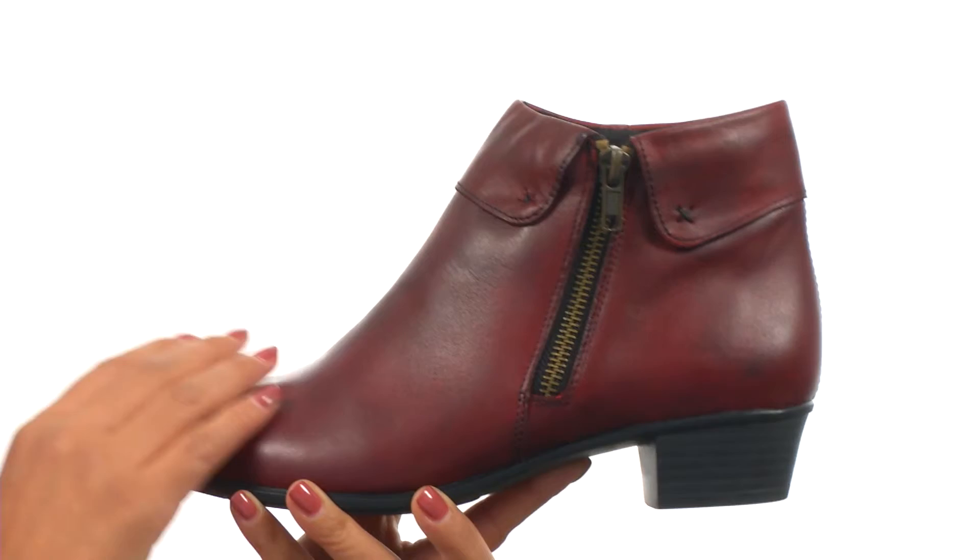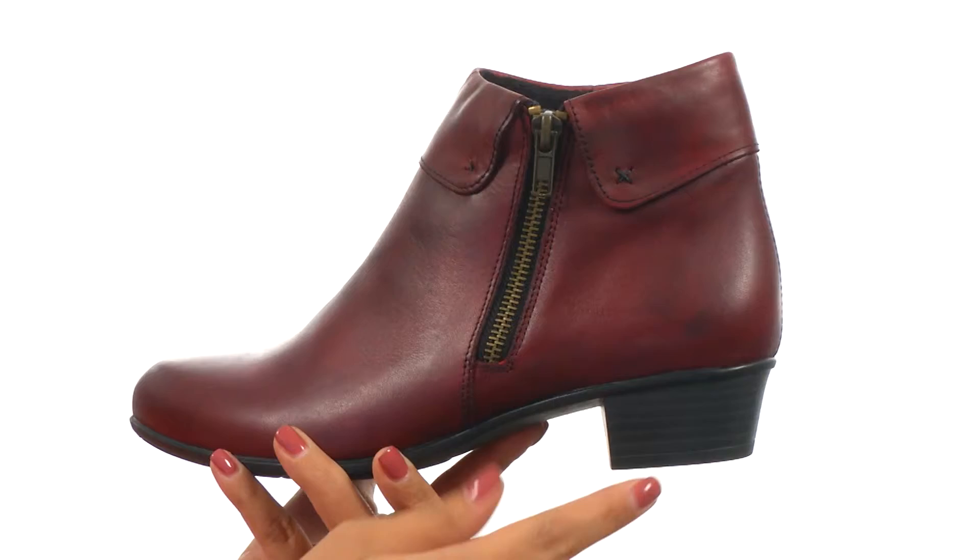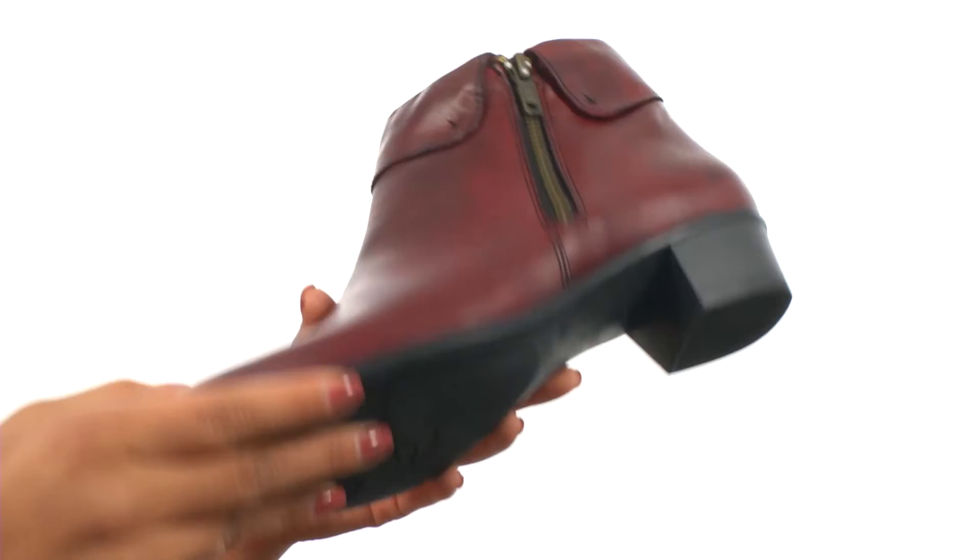These adorable booties have a smooth leather upper with a zip closure for easy on and off wear. On the inside you get soft synthetic lining for a great next-to-skin feel, along with a lightly cushioned footbed for all-day comfort. They feature a small heel for an extra boost in height, and these are super lightweight and quite flexible, all on a durable rubber outsole.